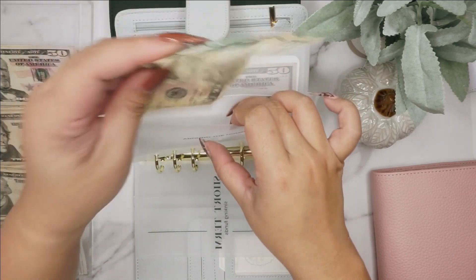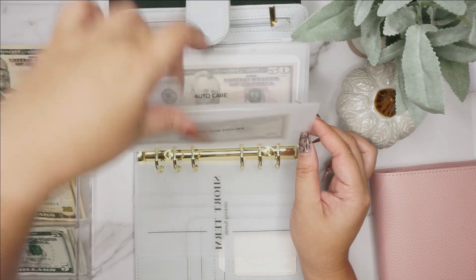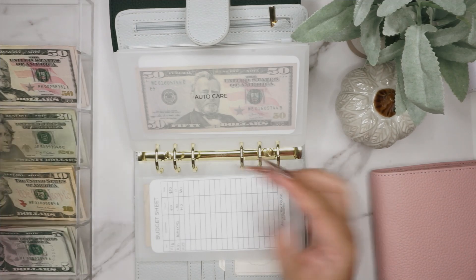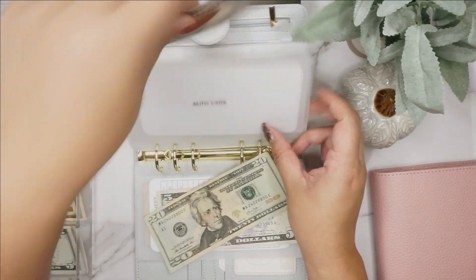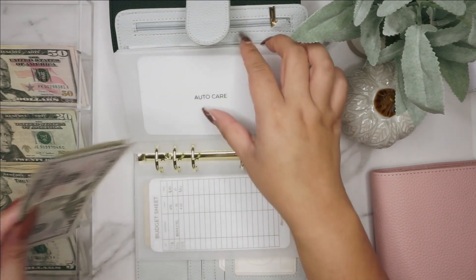I did have to buy some batteries, that's why there's nothing in there anymore. Next is auto care — auto care is going to get $25, doing a $20 and a $5, so now we have 50, 70, 75 for auto care.